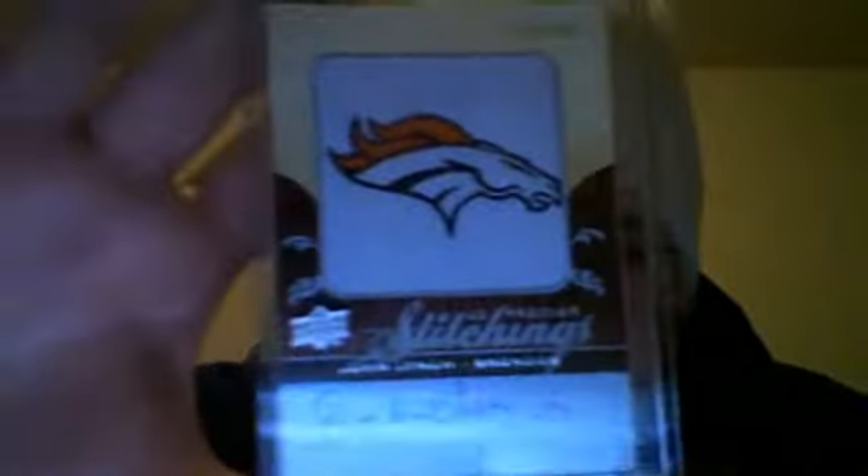Coming in from a division break for 08 Premier, about two to three weeks ago, from a blog called In Bogo We Trust. I had the AFC West. I got the manufactured coaster patch — John Lynch, 18 of 30. Any Broncos fans, that will be up for trade or sale.